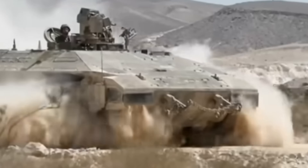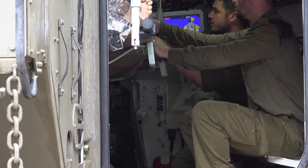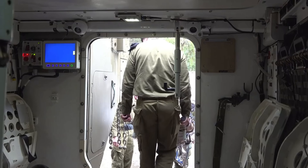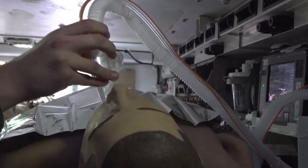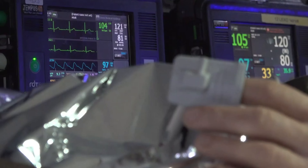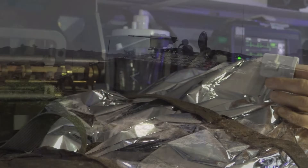Israel's approach to armoured vehicles has always been driven by necessity. As a small nation surrounded by adversaries, every soldier's life is invaluable. Unlike larger countries that can sustain heavier casualties, Israel must ensure its troops can fight, survive and return home. For decades, the backbone of the IDF's armoured personnel transports were the American-made M113 APC with some modifications. While it was a great utility vehicle in the 1960s and 70s, it quickly became obsolete in the face of modern threats.